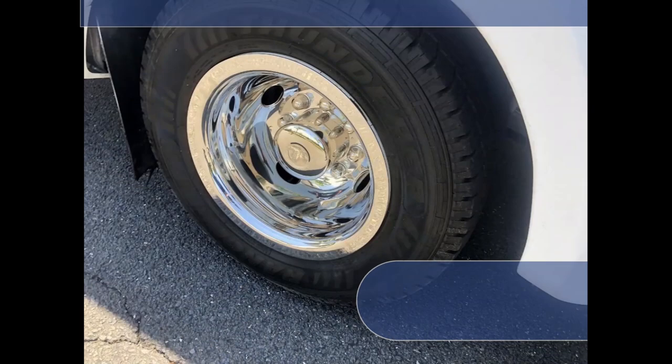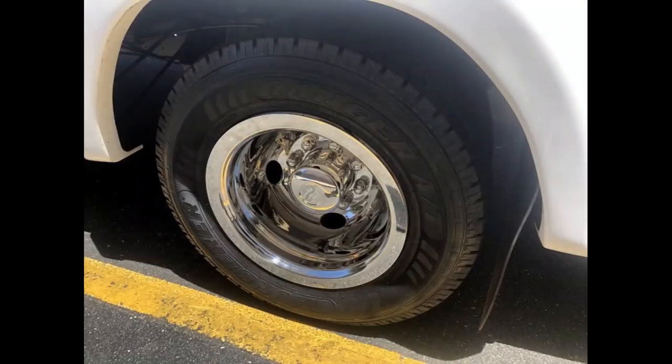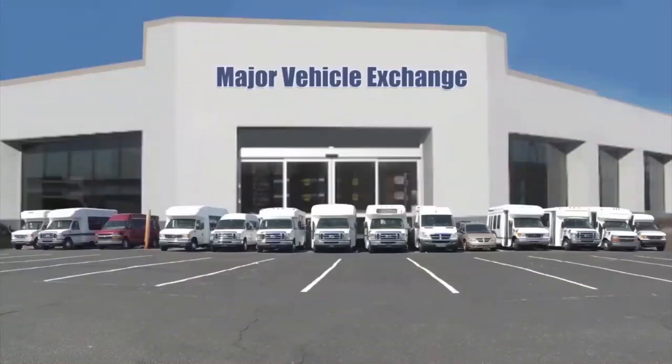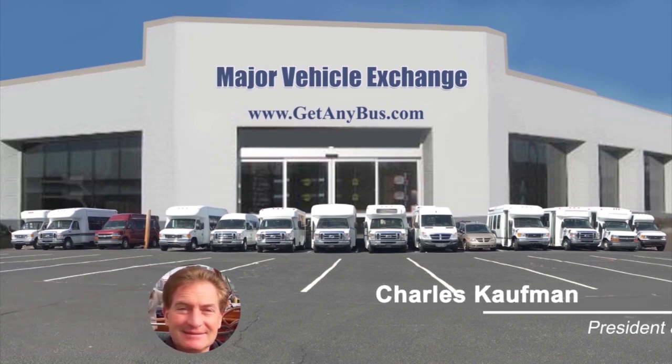Finally, the tires with new chrome wheel simulators and mud flaps are in excellent condition with a substantial amount of tread remaining. For more information on this E-450 bus for sale, visit www.getanybus.com and call Charlie at 516-333-7483 today.